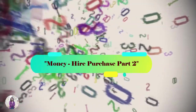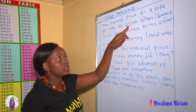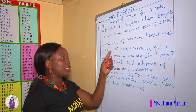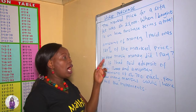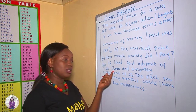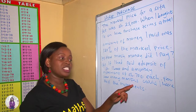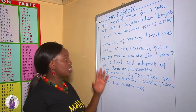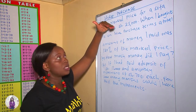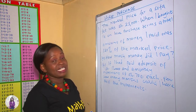Given a question like this: the marked price of a sofa set was $25,000. When I bought it on Hire Purchase Terms, the actual amount of money I paid was 120% of the marked price. Question A: how much money did I pay? Question B: if I had paid a deposit of $16,000 and a monthly installment of 700 shillings each, for how many months would I have paid the installment? In this question, we are given two questions to look into. As we said in a previous lesson, when you're reading a money mathematical problem, read as you analyze step by step.